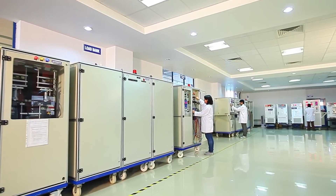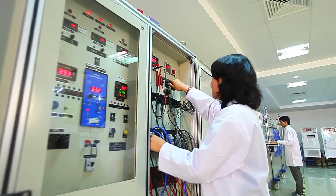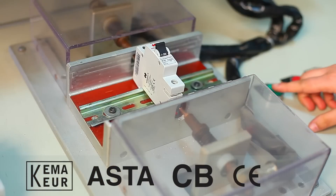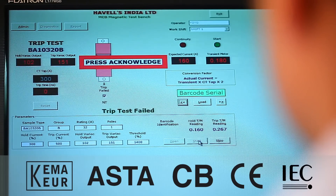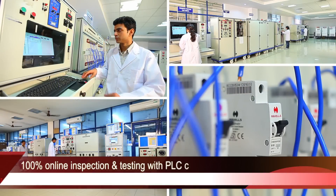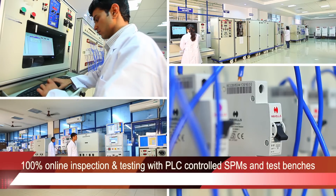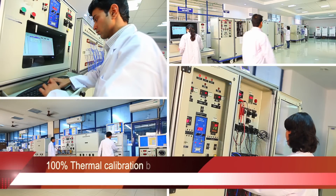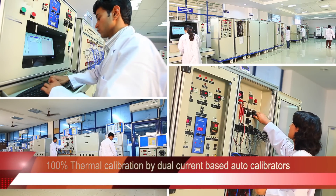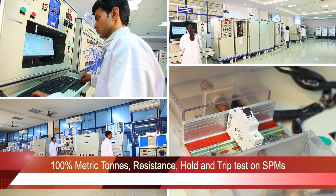All our products go through stringent tests and are approved by international quality bodies like KEMA, ASTA, CB and CE, and are as per IEC standards. Our testing process ensures 100% online inspection and testing with PLC controlled SPMs and test benches, 100% thermal calibration by dual current based auto calibrators, and 100% empty resistance hold and trip test on SPMs.